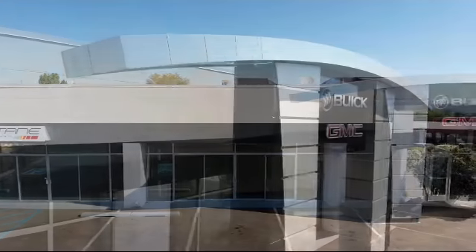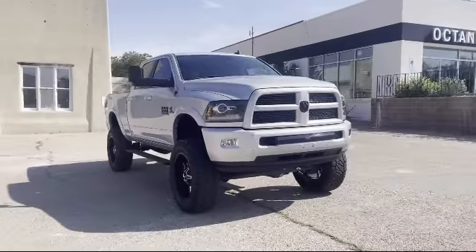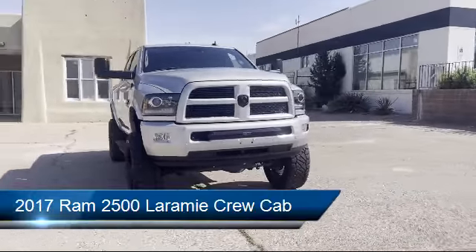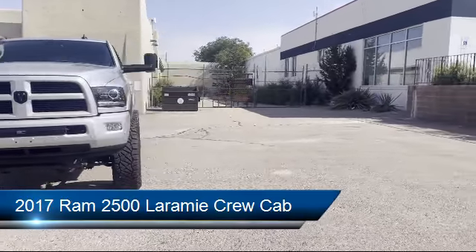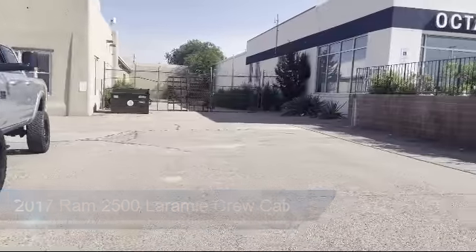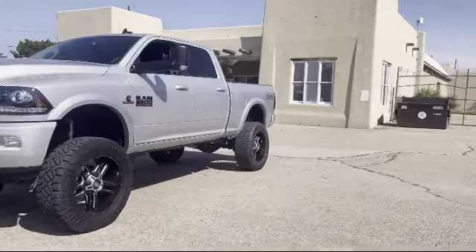Welcome to Octane Buick GMC. Here's a look at another one of our great vehicles from our inventory. It comes equipped with a transfer case skid plate shield, heated front seats, sport appearance group, chrome bumpers, and a CTR stop lamp with cargo view camera.